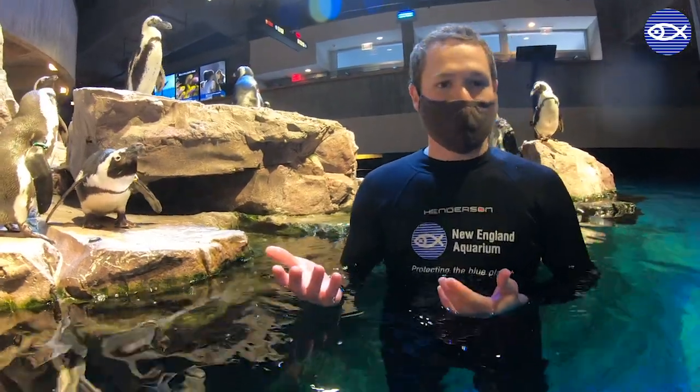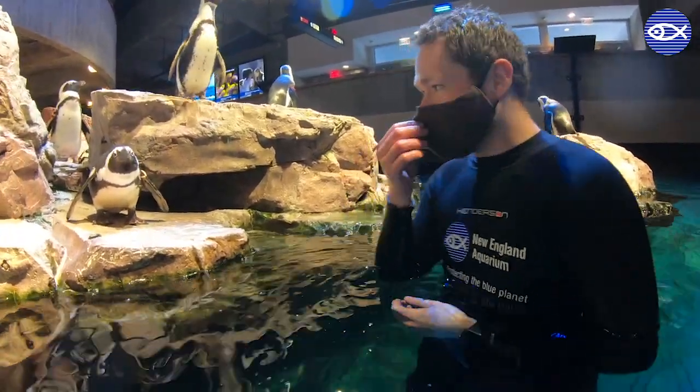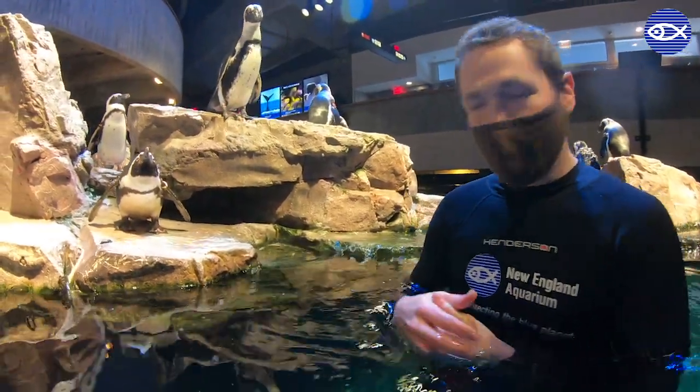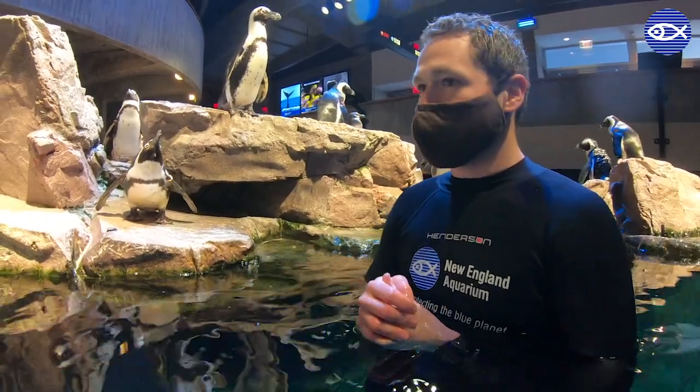It's like if we were to wear the same outfit every day, washed it every night, and then continued to wear it. So because this can happen to their feathers, they'll go through an annual catastrophic molt. The first thing that we notice with our penguins is they'll start to eat a lot more fish than they normally would.